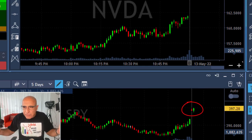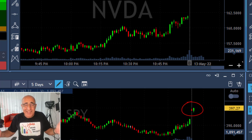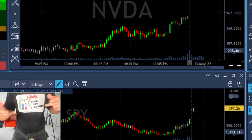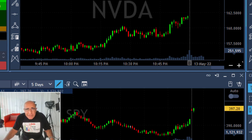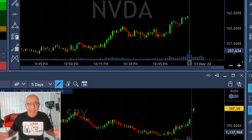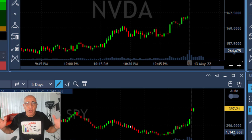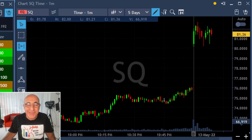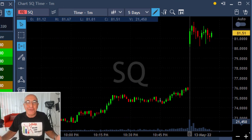Look at the S&P 500 — it's huge, up over 1%. Now is this a dead cat bounce? What is a dead cat bounce? When you throw a dead cat from a high-story building, it will hit the floor and it will bounce, although it is dead. Now is this the case with the S&P today? I don't know, but I feel like it is a dead cat bounce.